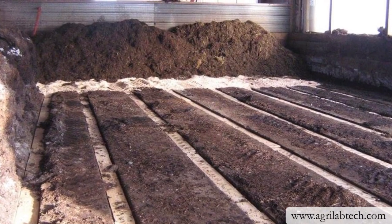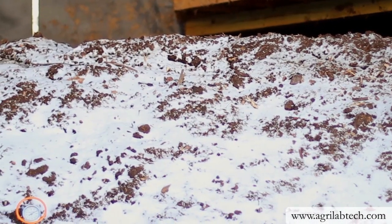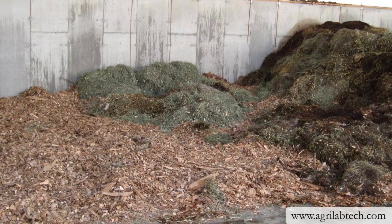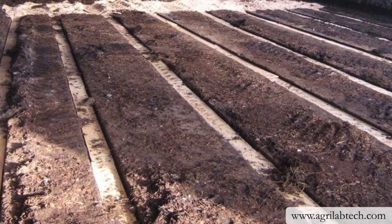This shed here is specifically designed for composting materials from this farm. The manure, bedding, wood chips, waste feed, and hay are placed on these aeration bays.